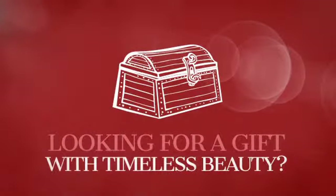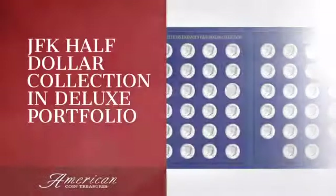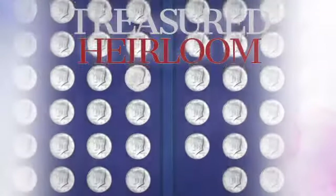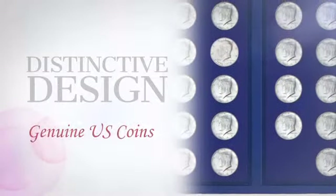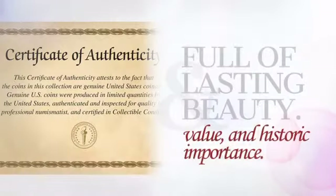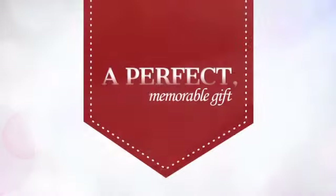Looking for a gift with timeless beauty and significance? This collectible piece is sure to become an heirloom. This distinctive piece is crafted with unrivaled precision, providing collectible value, beauty, and historic importance — a perfect memorable gift for a loved